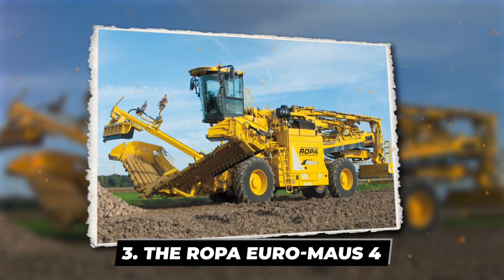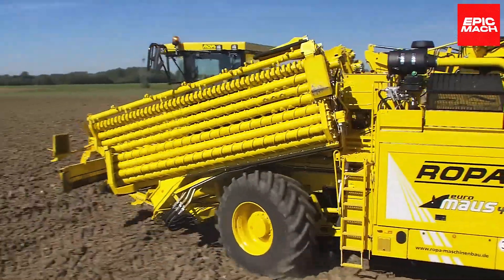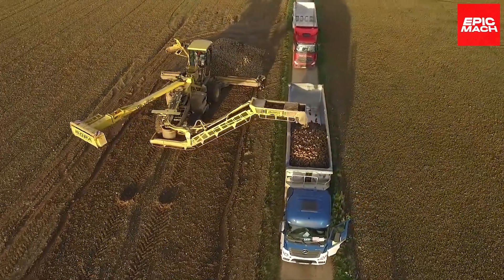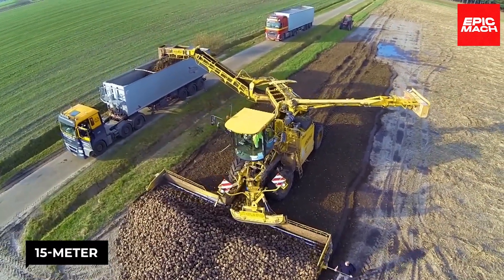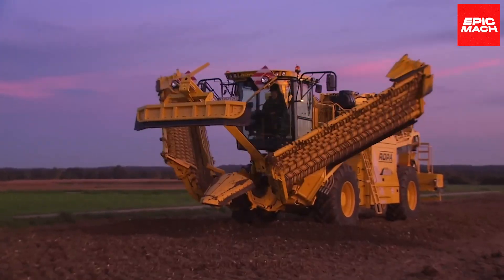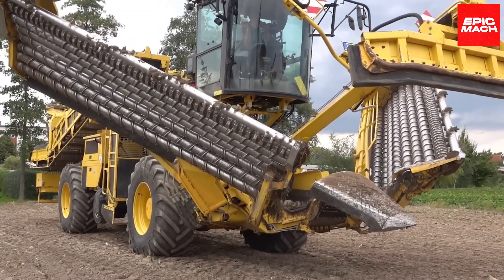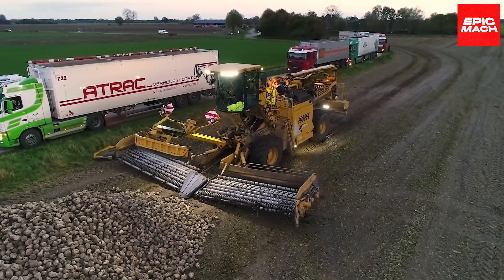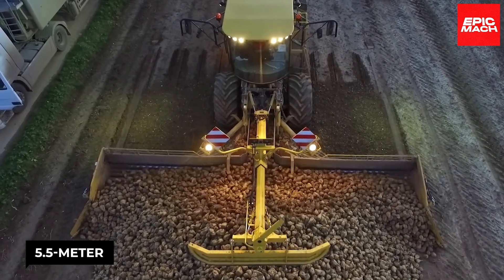3. The Ropa Euro Mas 4. The Ropa Euro Mas 4 sets the bar for self-propelled sugar beet harvesting with its upgraded intake system. This giant machine loads beets using its massive 15-meter-long frame that can fold down to a transport-friendly 3-meter width, despite its enormous hauling capability. The Euro Mas 4 maintains stability through design innovations like a 5.5-meter wheelbase and hydraulic suspension axles.